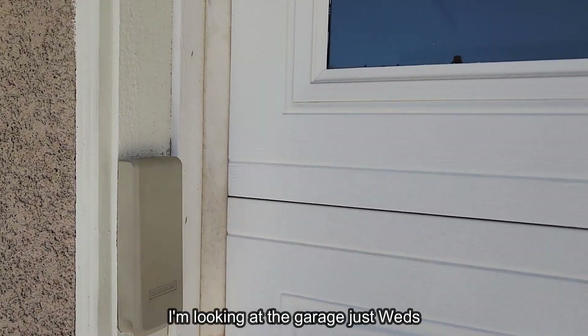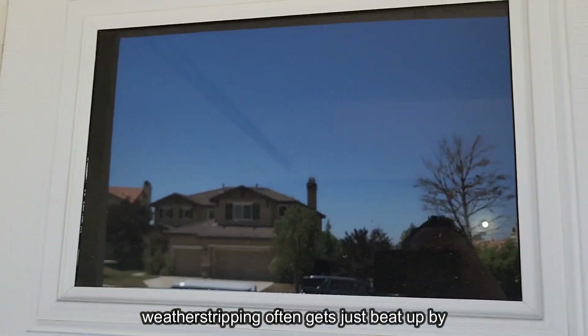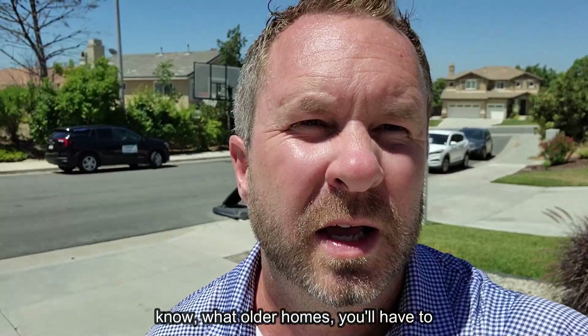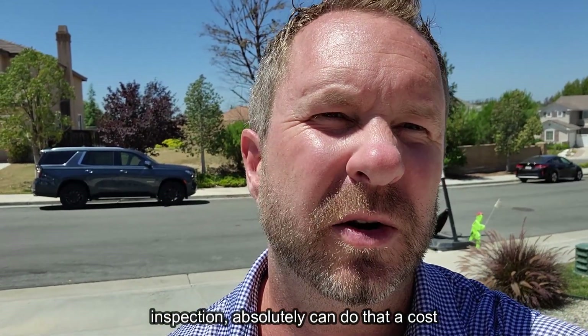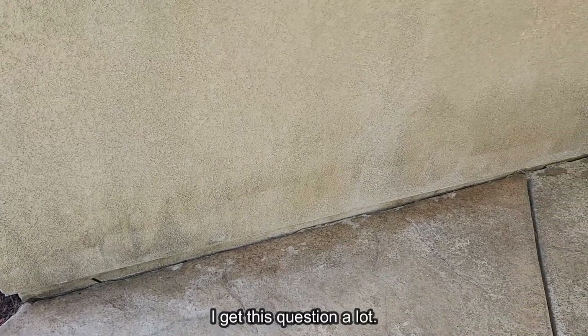Looking at the garage, this weather stripping often gets beat up by the sun — very common here. In older homes you'll have to replace that. If you want an additional roof inspection, you can do that; it costs around $350 to $500.